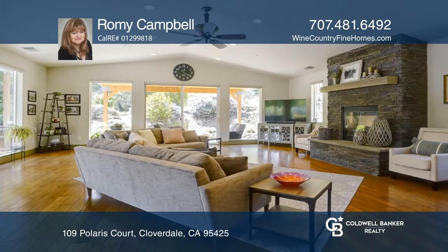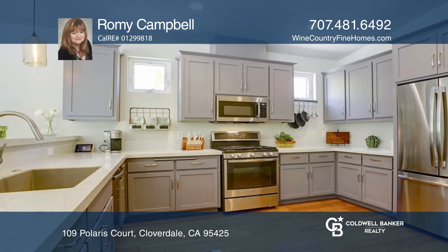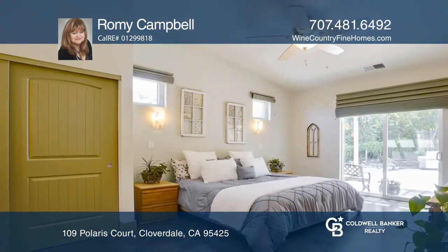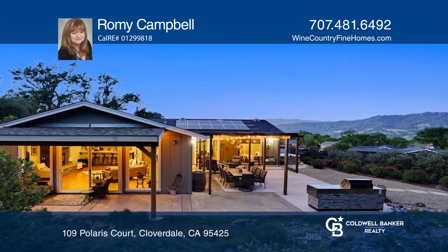This single level residence exhibits sophistication and style, offering three bedrooms, two baths and a roughly 13,261 square foot lot, all backing to a large country parcel. The outdoor space boasts a covered pergola, fruit trees and colorful foliage.